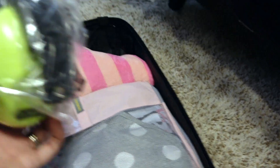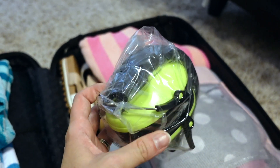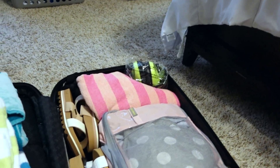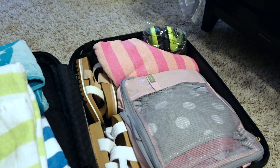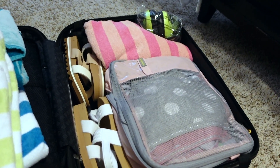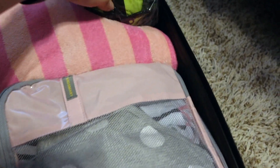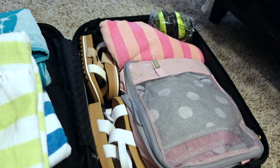I also have these sound-protection headphones I ordered for Kyle. We have some reservations for fireworks this trip, and in the past he has not been a fan of the noise — he likes looking at them, but the noise bothers him. So I purchased these super cheap off Amazon; I'll leave a link below. I'll bring them to the fireworks just in case, but he's getting a little older so I'm interested to see how he does with them.